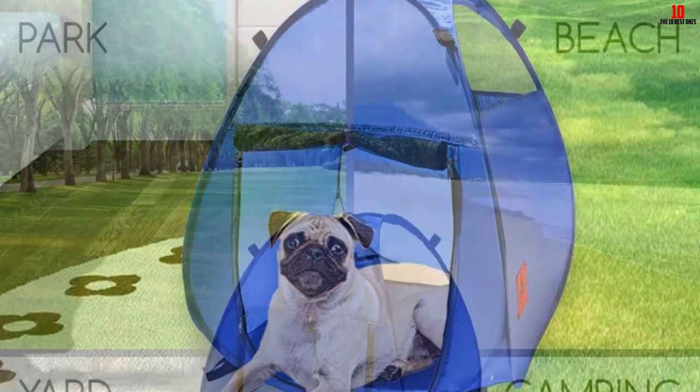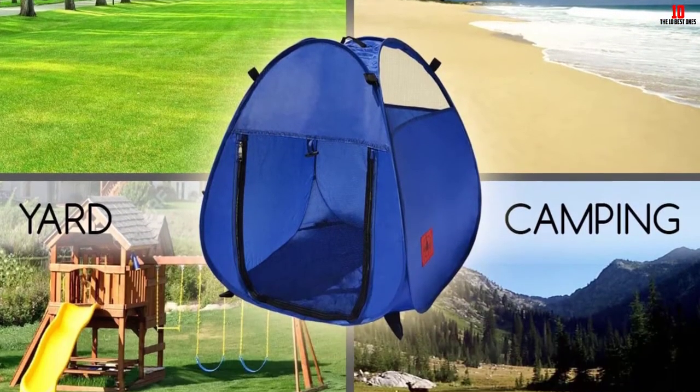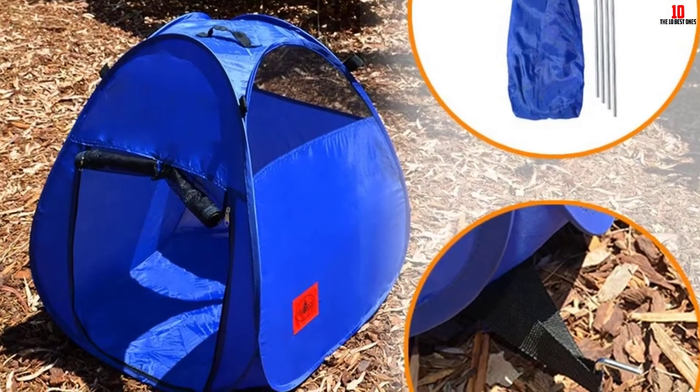It is very lightweight with a dura-light steel frame, yet is strong and weather-resistant. It can also be used to create a barrier and contain your dog in the back seat of your car — you do this by using the strings to attach it to your headrest.